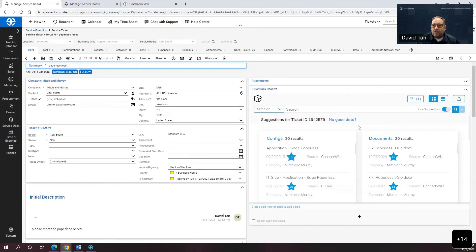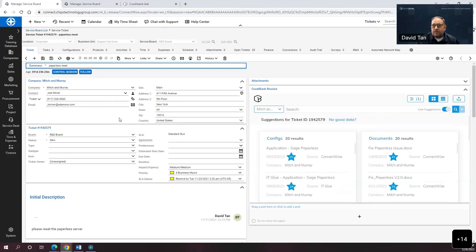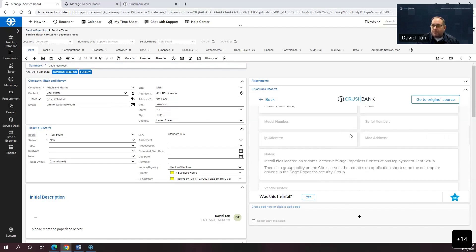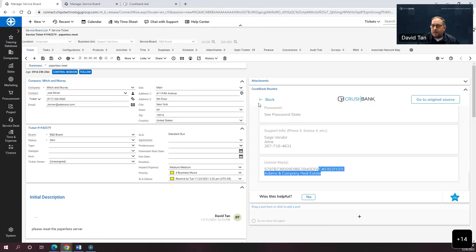There's a little pod over here — this is our embedded application. When I clicked on that ticket, we sent the summary, the company, and the description to Watson. It did a search and came back with the documents it thinks best solve this problem. We split it into a few different categories: configs, documents, and tickets. I don't need to know anything about this particular issue or this company — I can now see all the information I need to start working on the problem.